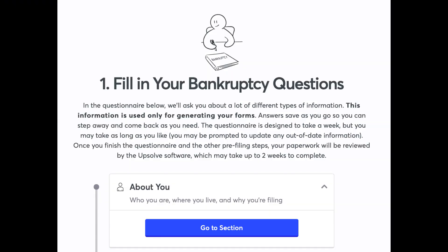Fill in your bankruptcy questions. In the questionnaire, you'll be asked about many different types of information. This information is used only for generating your forms. Answers save as you go, so you can step away and come back as needed. The questionnaire is designed to take about a week, but you may take as long as you like. You may be prompted to update any out-of-date information. Once you finish the questionnaire and the other pre-filing steps, your paperwork will be reviewed by the Upsolve software. The first section — About You — covers who you are, where you live, and why you're filing.